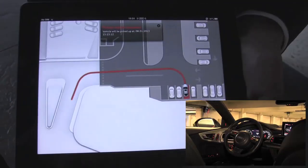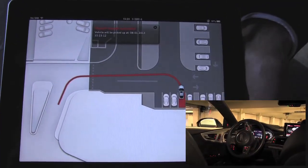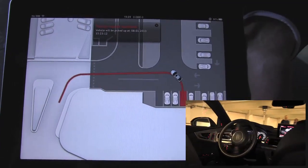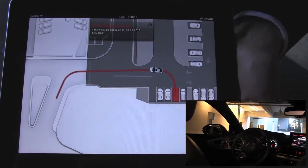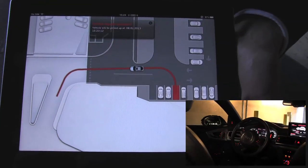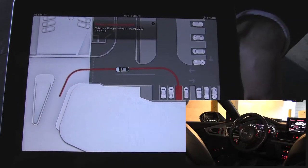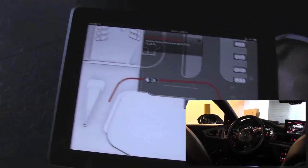And if you look over at the iPad now, this is real-time data of the car itself in the parking structure pulling out of its spot with no driver in it. It's following this red line, which is a path that is created in order to get out to pick us up here. This path is actually created by the car itself through communication between the car and the environment, with the mapping of the parking lot and the sensors in the parking lot as well.